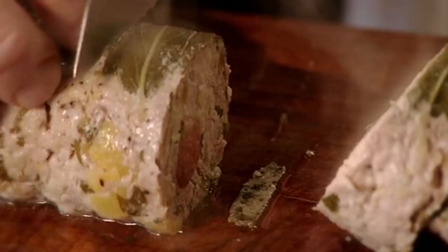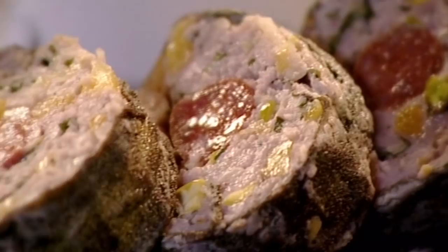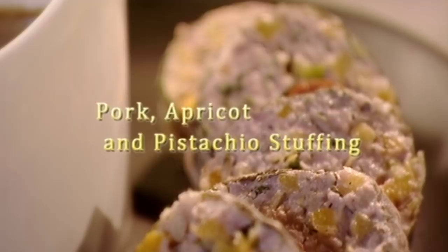The best way to make cooking easier and less stressful on Christmas Day is to get organised and prepare as much as possible in advance, leaving you more time to spend with your family. Making a stunning pork, apricot and pistachio stuffing the day before is a great way to get ahead. It's easy to do, looks a million dollars and tastes absolutely delicious.